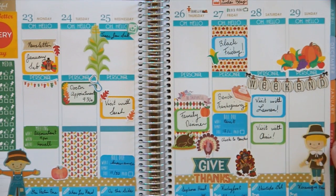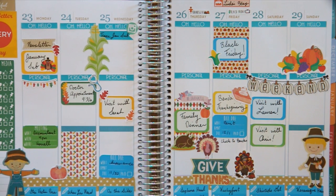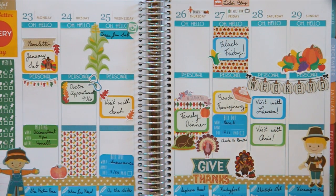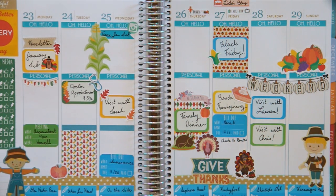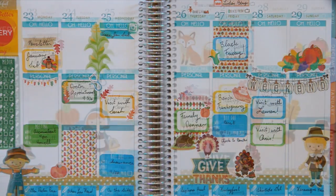I feel like this doesn't really have a general color scheme but everything's just kind of Thanksgiving fall. I'm actually okay with it — usually I'd be a little annoyed that things don't match too perfectly, but it's just fun and festive and I'm going to keep adding stickers to it.